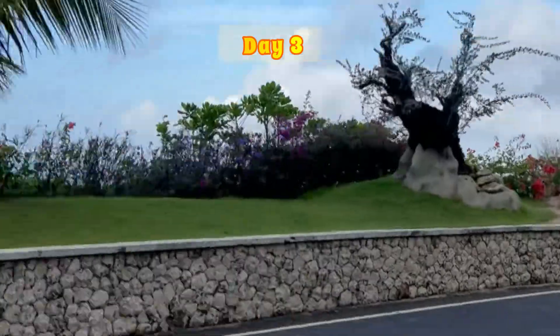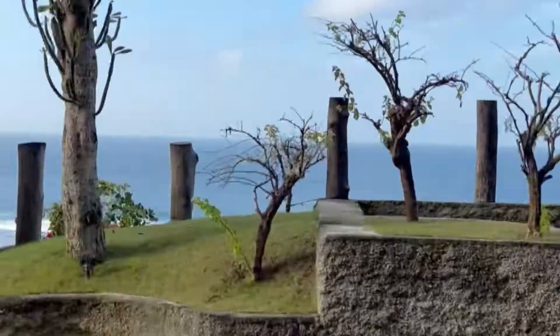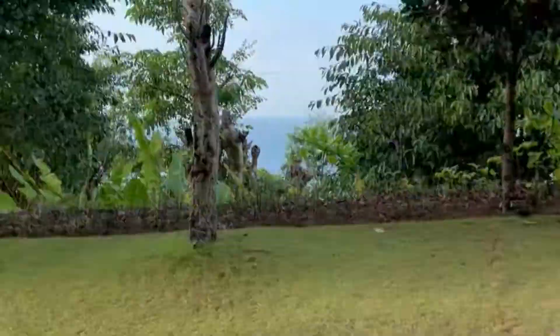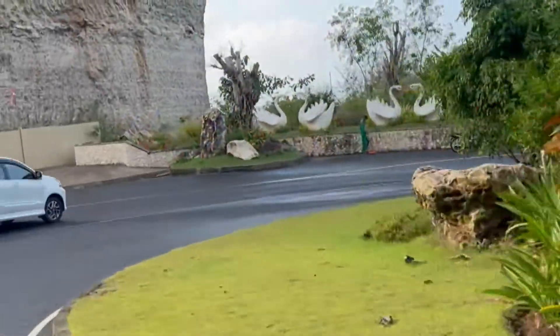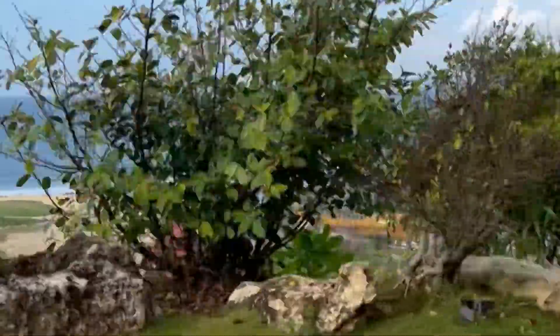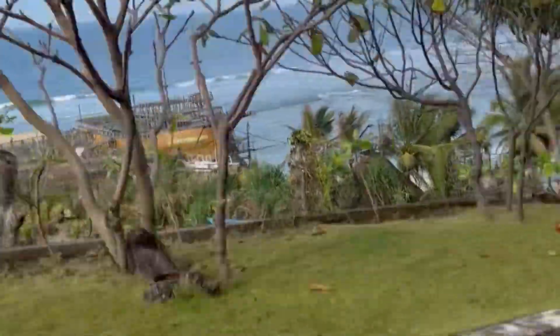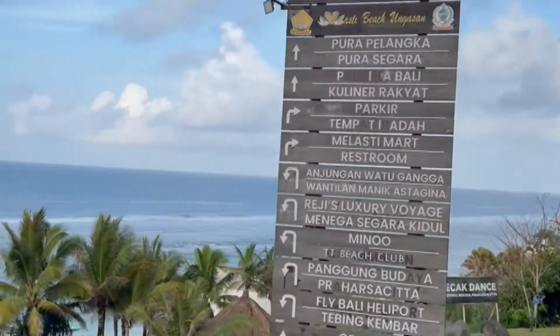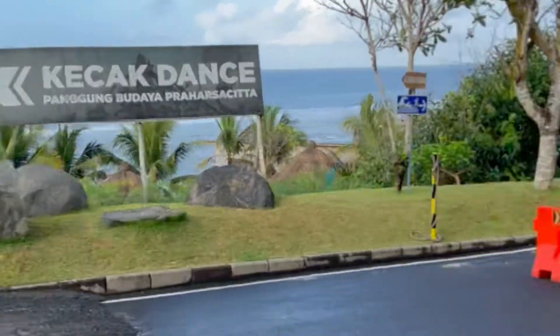The next day we started with one of the cleanest and most white-sand beaches of Bali — Melasti Beach. It is the southernmost part of Bali. You can choose to come here either early in the morning, which is very peaceful and beautiful, or in the evening when there is a huge crowd with clubs open and you can enjoy the Kecak dance as well.